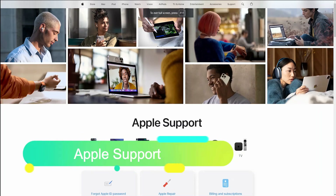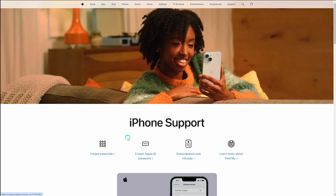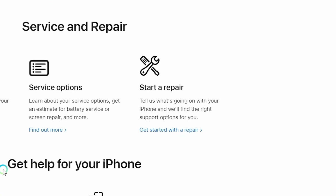If none of the above methods work, it might be a hardware issue with the iPhone. Seek help from Apple support.